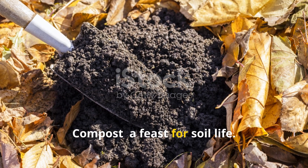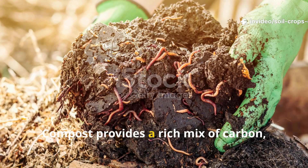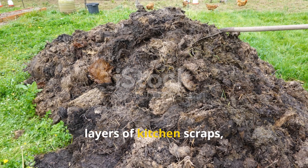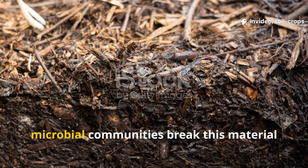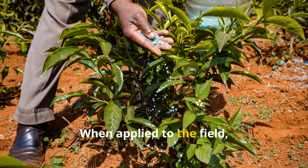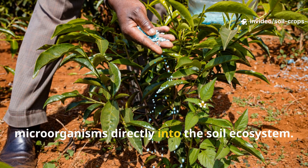One of the oldest and most reliable ways to nourish soil microbes is through composting. Compost provides a rich mix of carbon, nitrogen, and living microbial inoculants. Traditional compost piles were made from layers of kitchen scraps, farmyard manure, crop residues, and green matter. Over time, microbial communities break this material down into humus — the dark and crumbly substance that signals healthy soil. When applied to the field, compost supplies nutrients and delivers billions of beneficial microorganisms directly into the soil ecosystem.